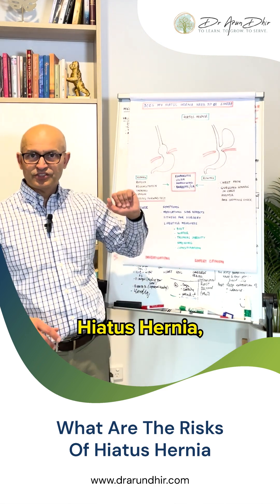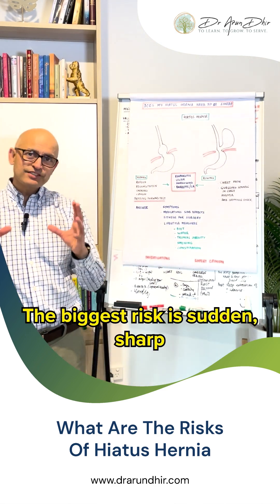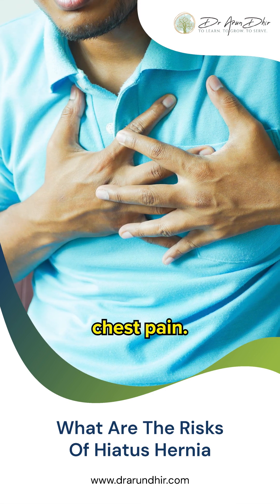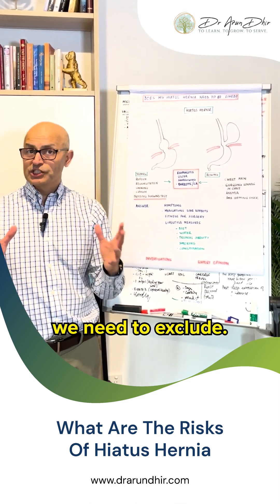When it comes to a rolling hiatus hernia, also called the paraesophageal hiatus hernia, the biggest risk is sudden sharp chest pain. A lot of people think that's because of a heart attack, and yes, that is the first thing we need to exclude.